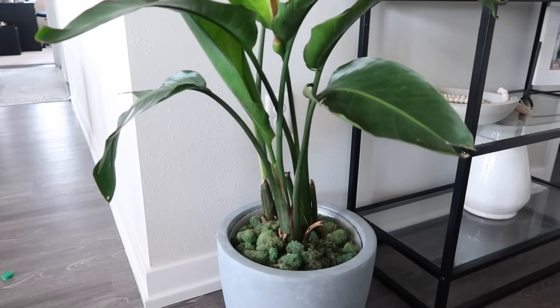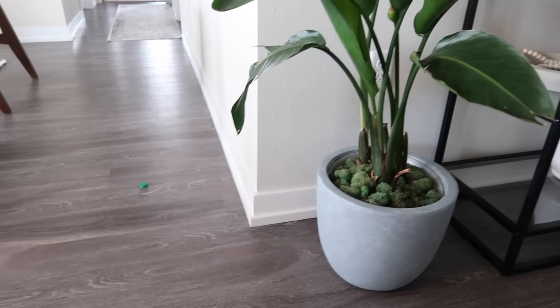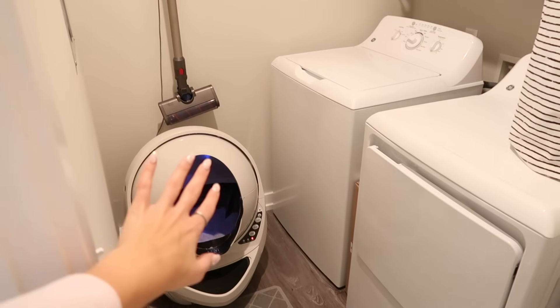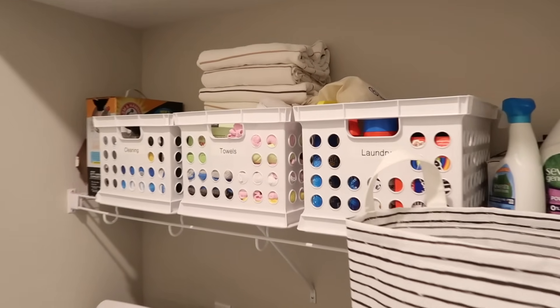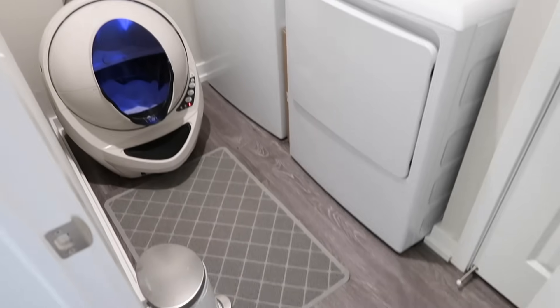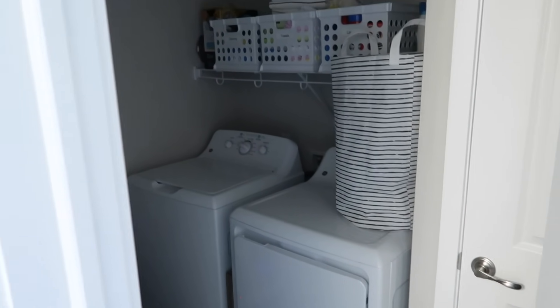Definitely lots of plants over in this corner — this is my bird of paradise plant with some moss in the bottom of the bowl. Over here is the laundry room: the cat's litter box is in here, vacuum, washer and dryer, and storage up here. It's so nice to have laundry in my unit — in all my past apartments I had to do laundry out in the hall or in a basement.